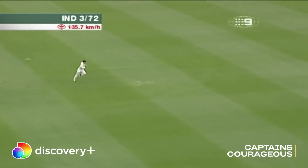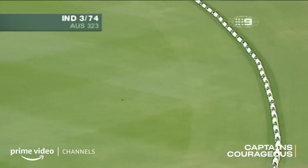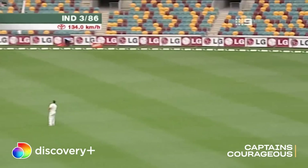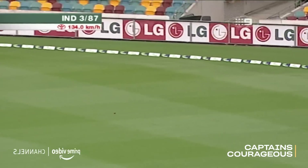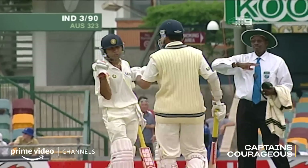Always hit that well. That's certainly beautifully timed and that will go all the way for four. Just over point, Simon Kadic leapt into the air — I think for a moment he thought he had a chance. That's the way Ganguly plays.